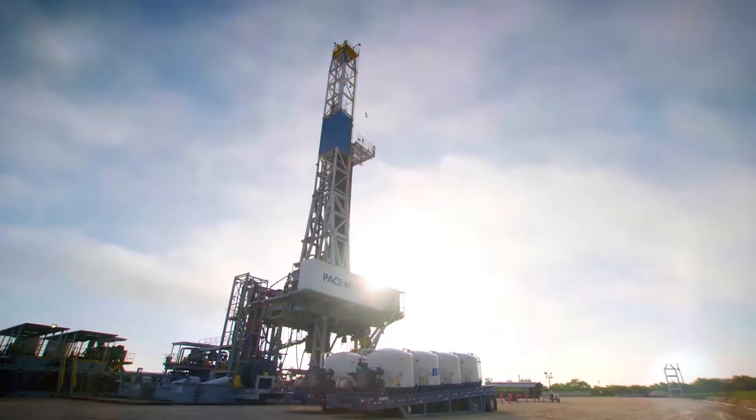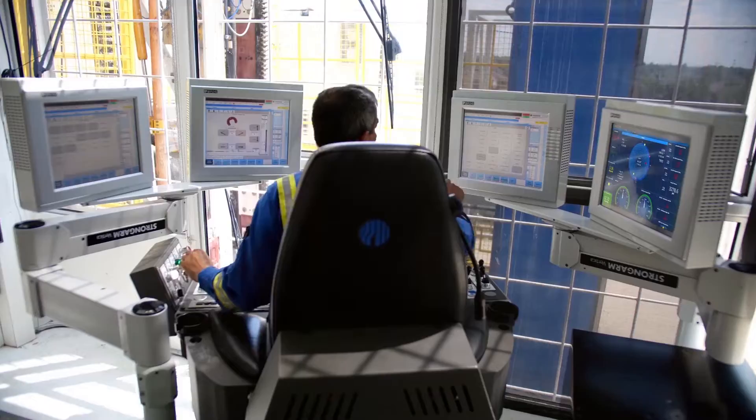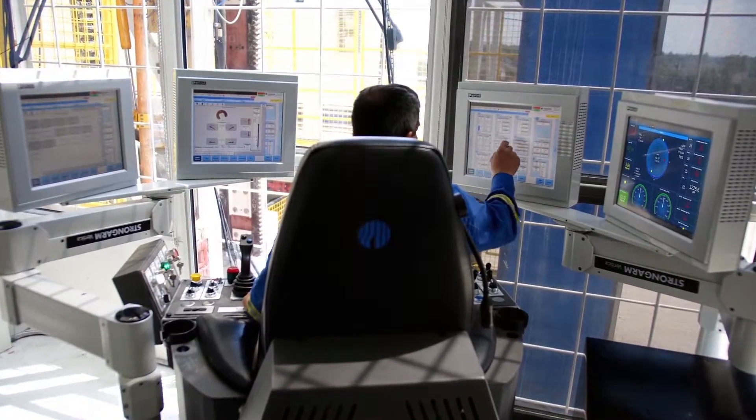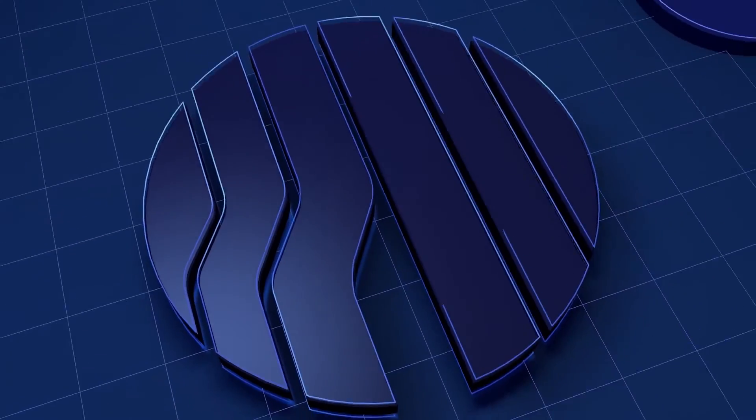The world is changing, and so is drilling. Important decisions must be made in the blink of an eye, and technology is the only way to move forward. Welcome to the new age of drilling.